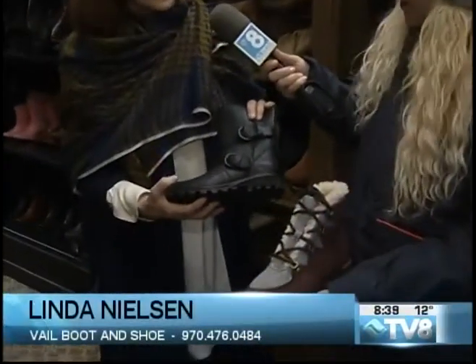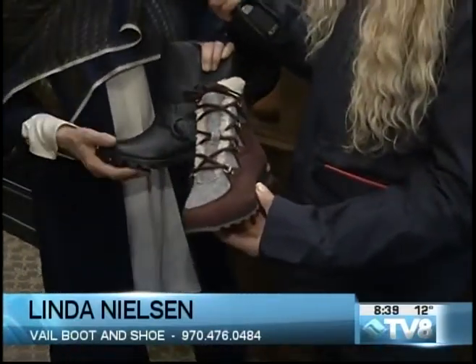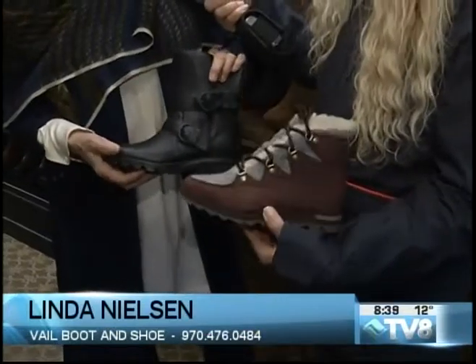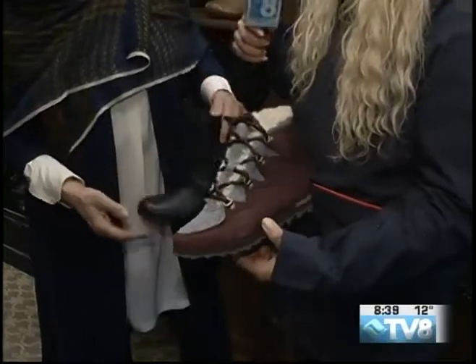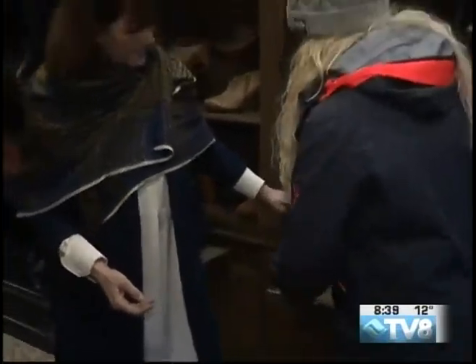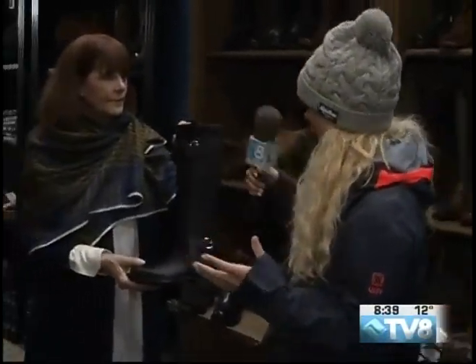These are Sorrel Moto boots — totally waterproof. If you want more of an alpine look, these are darling Sorrels, kind of an upscale from your typical Joan of Arctic boot. I love that you mentioned waterproof because a lot of the boots you have here, you wouldn't necessarily expect them to be waterproof because of the fashion element.